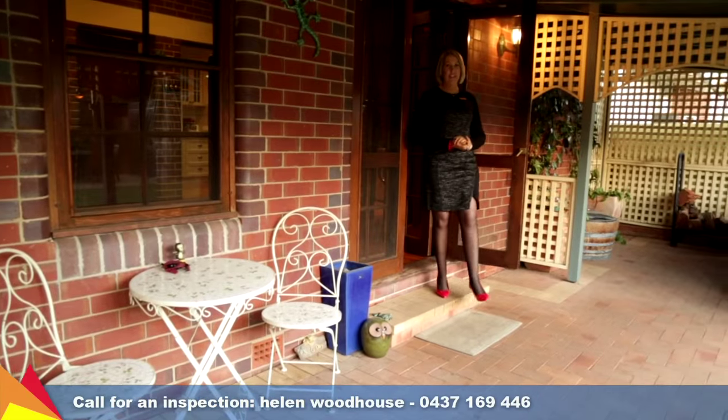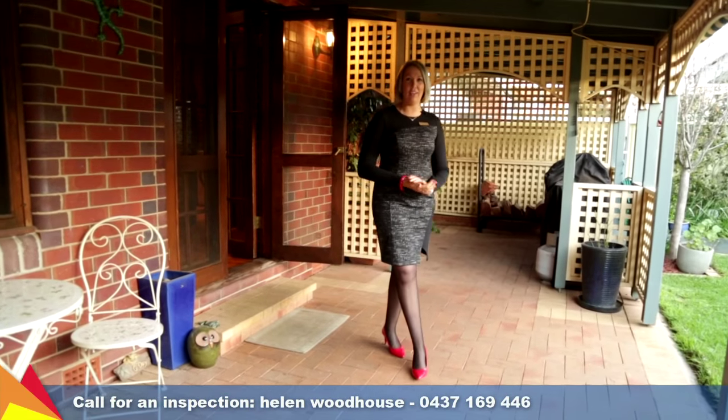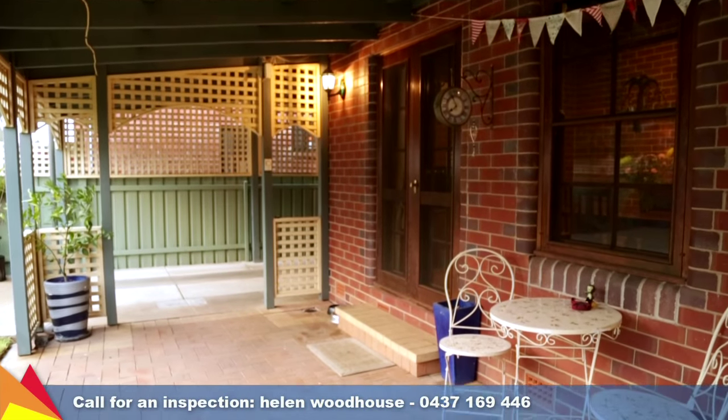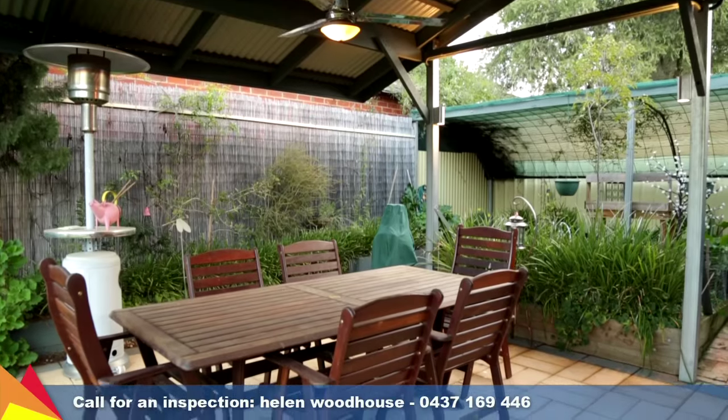The home features two sets of French doors opening out onto this private outdoor entertaining area. Overlooking landscaped gardens, this is the perfect place to entertain. An undercover entertaining area is located at the rear of the property, plus there's the added bonus of a large gazebo.